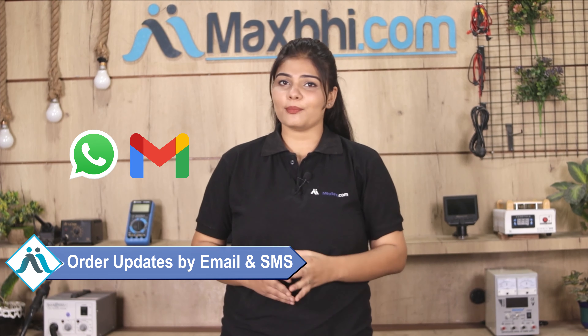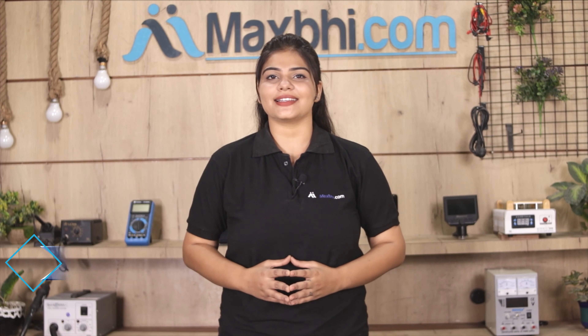Once your payment is done and your order is processed, it will be safely packed and dispatched within 1 or 2 days. Shipping is free, so you just have to pay for the product and nothing else. Order updates and tracking details will be sent regularly to your email and phone.